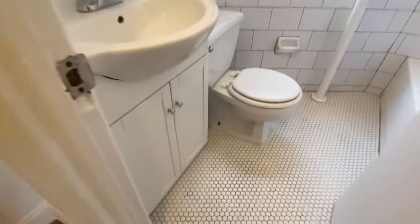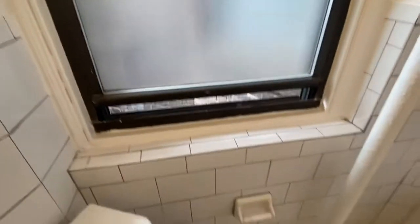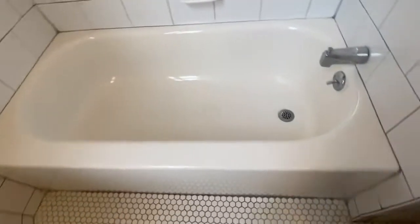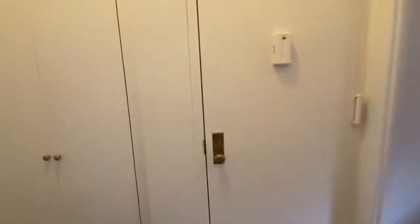Here's your brand new pedestal sink with new fixtures. The window gets good sun on a sunny day. Brand new bathtub, new tile — does not get much better than this.